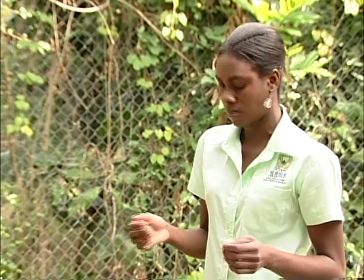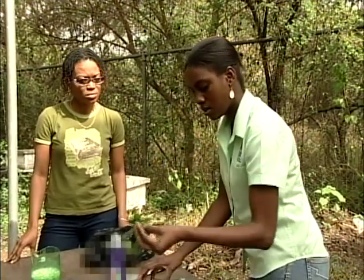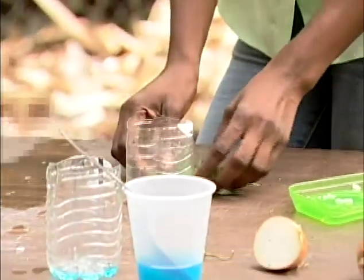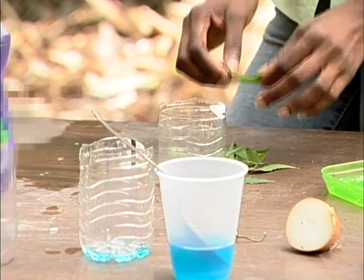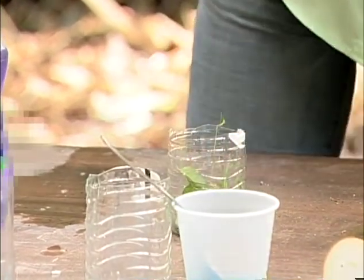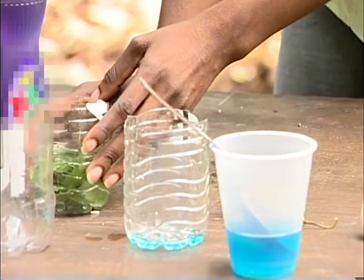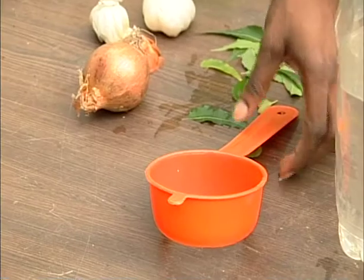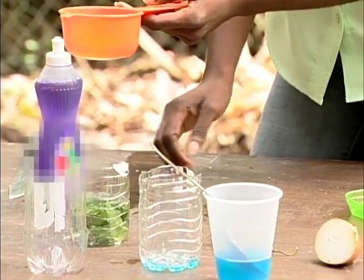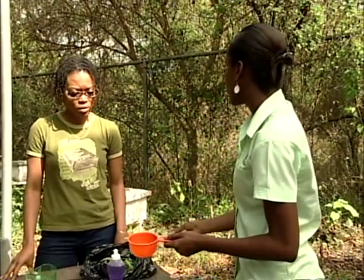Next, what we can do — these are called neem leaves, N-E-E-M. You're going to take the neem leaves, pour them into your container, add a little water, and allow this to seep overnight. Then you're going to use your strainer, strain it into your container, then add that mixture to a gallon of water and spray your plants as well.